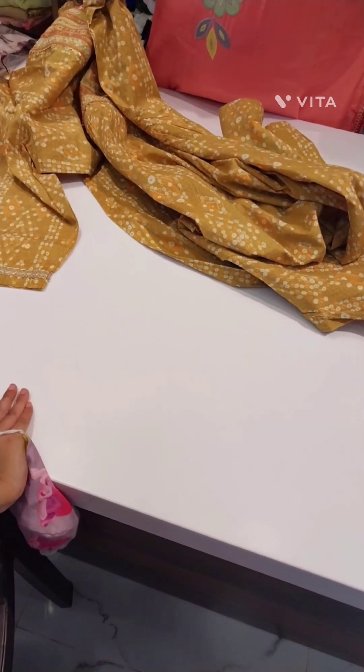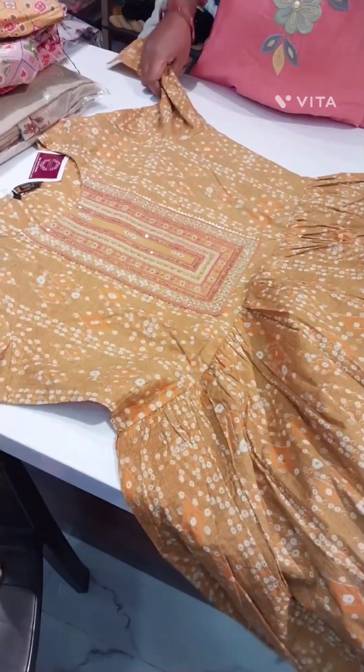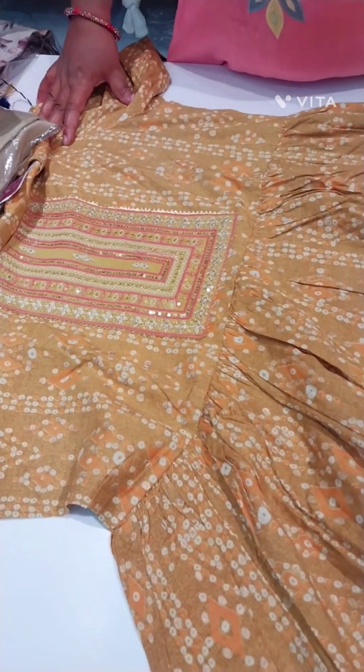Hi, this is my channel featuring plus size tops and readymade shoes. This is a 3XL short length frock.